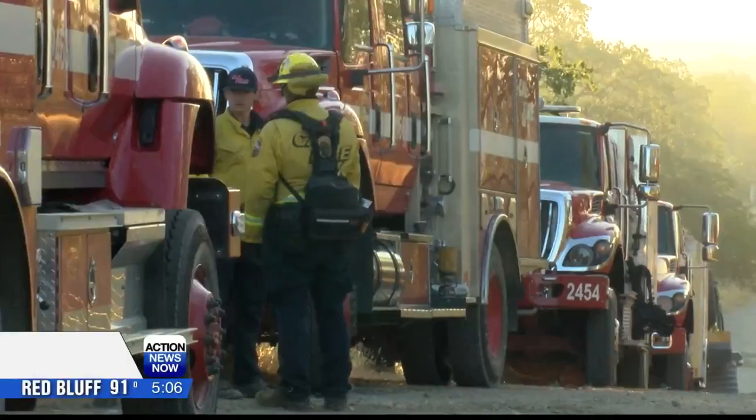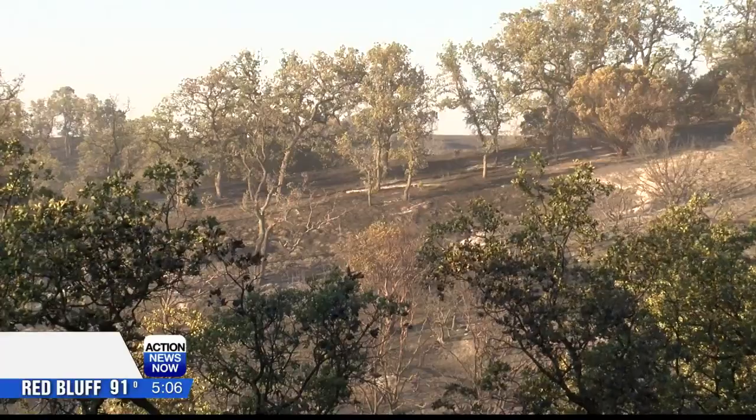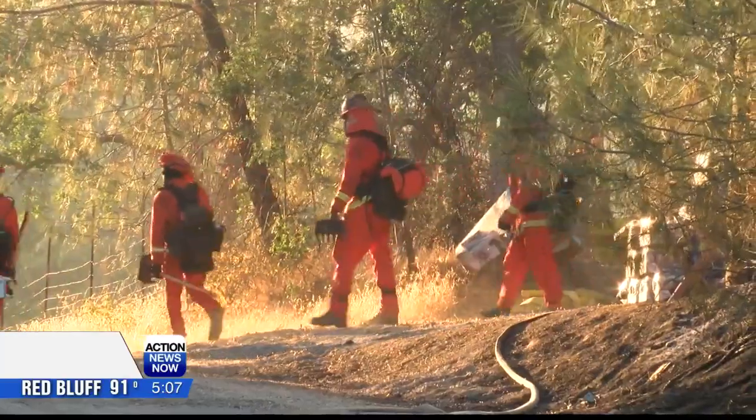Cal Fire worked overnight to contain the flames. You can see firefighters taking a break from that shift. Winds tapered down, allowing crews to increase containment.